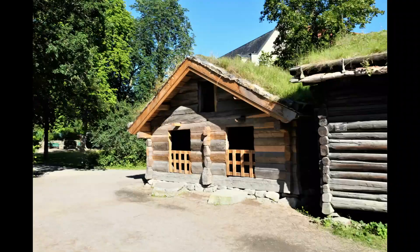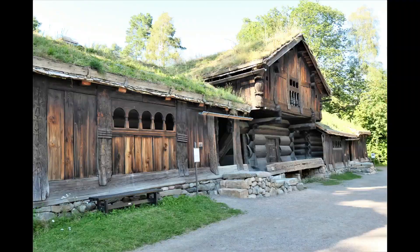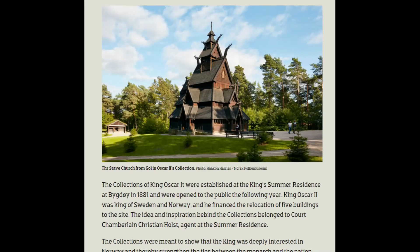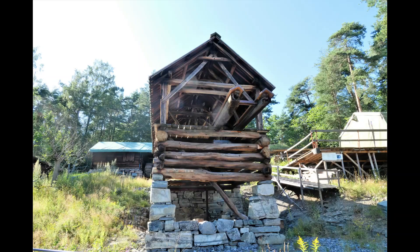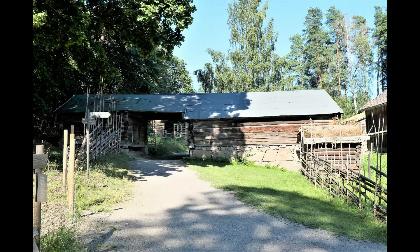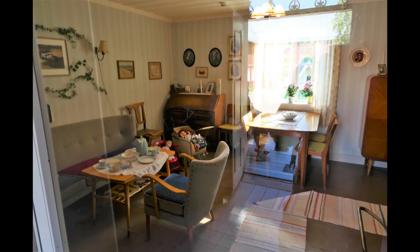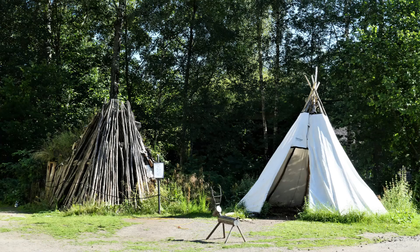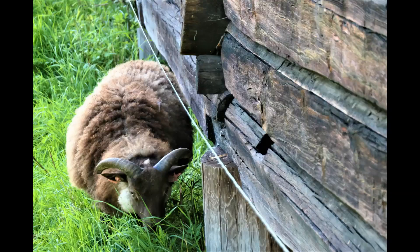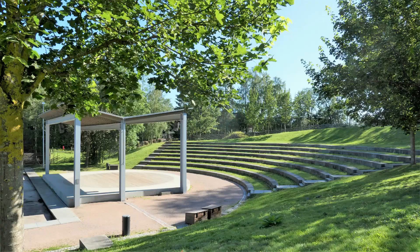It has an open-air museum with 160 historic buildings, relocated from towns and rural districts. One main attraction is Gol Stave Church from around 1200. The museum focuses on the time period from 1500 to present. Indoor exhibits feature Norwegian folk costumes, folk art, church art, and Sami culture. It also features temporary exhibits, audience programs, and activities for children all year.